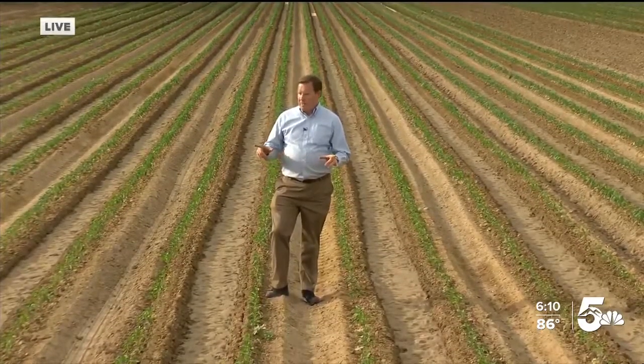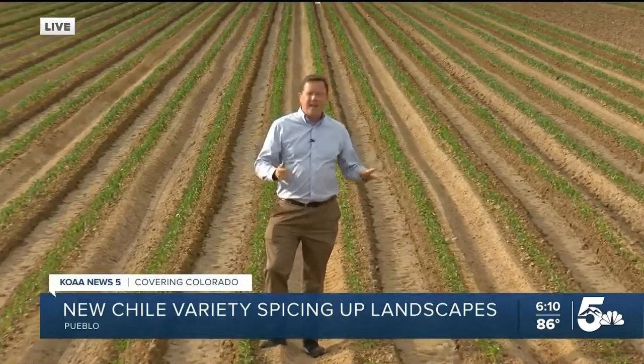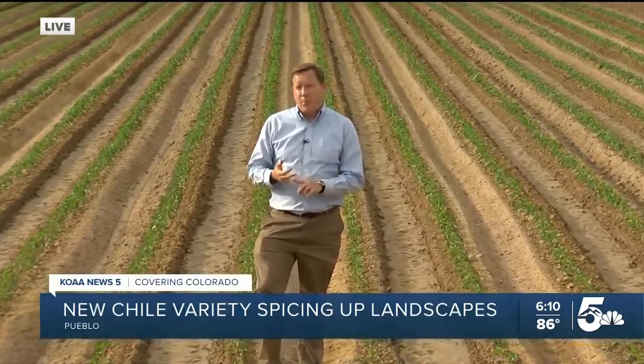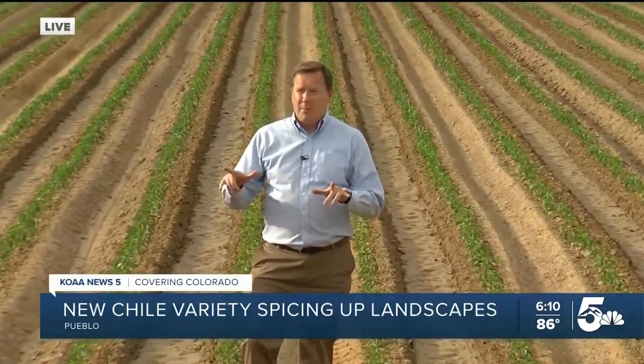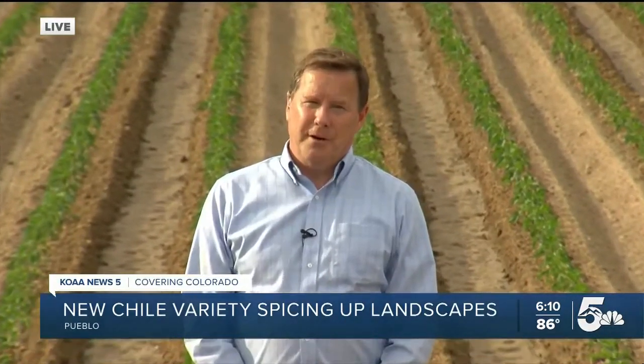You are looking at the edible portion of that pedigree chart out here. This is Millburger Farms, and there are all kinds of varieties of Pueblo Chilis out here. As for the Pueblo Primrose, you can get it at a couple local nurseries — it's been going quick. If you do, it benefits a couple local charities. Watching after you, Pueblo — Bill Folsom, News 5.